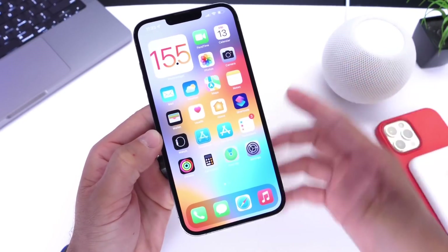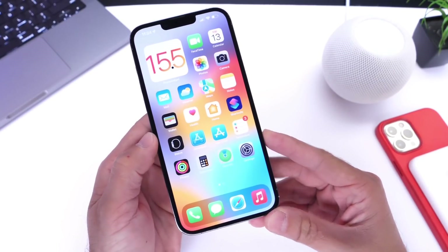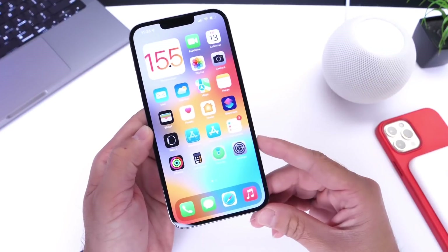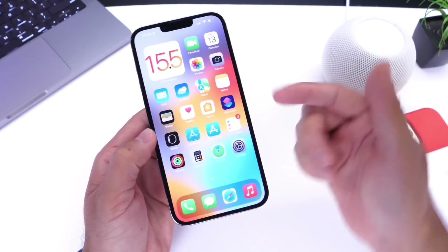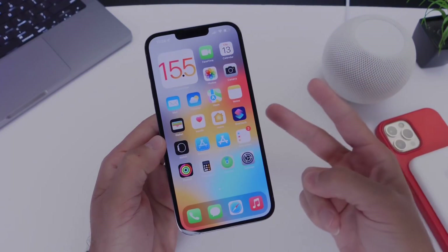I hope this helps you out. These are some of the most common misconceptions and mistakes iPhone users make every day. Hopefully this will help you save time, performance, and battery on your iPhone. Let me know in the comments if you know any additional ones, or how many of these did you actually know. Thank you for watching and I'll see you guys on the next one. Peace.